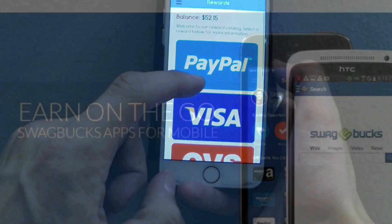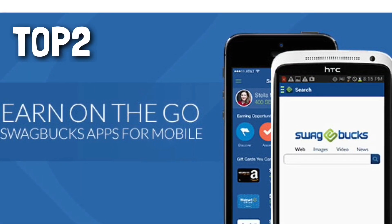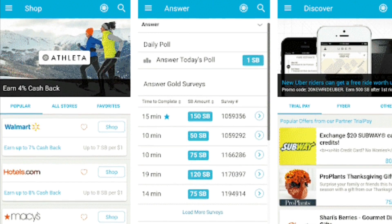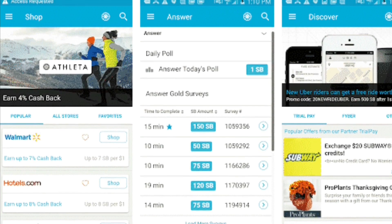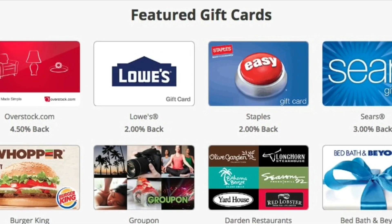Top two is Swagbucks. Accumulate points called Swagbucks by searching the web, completing surveys, watching videos, referring friends, shopping in the app, completing special offers, voting in daily polls, finding swag codes, and entering fun contests via social media.